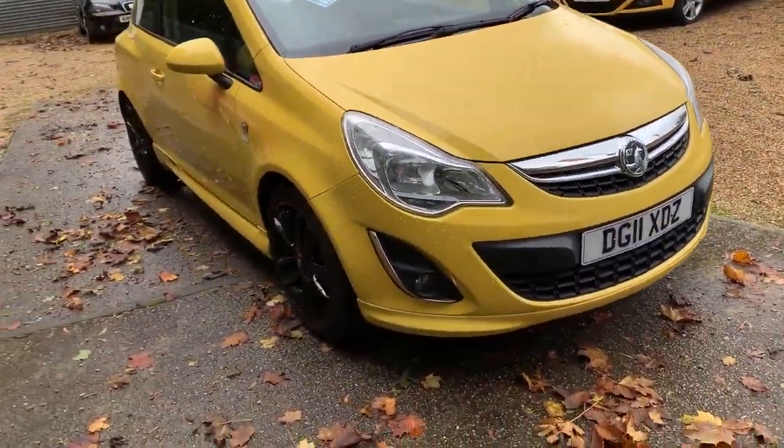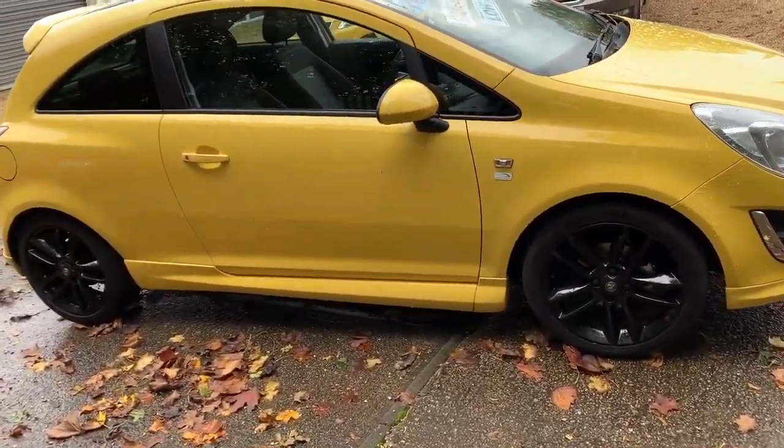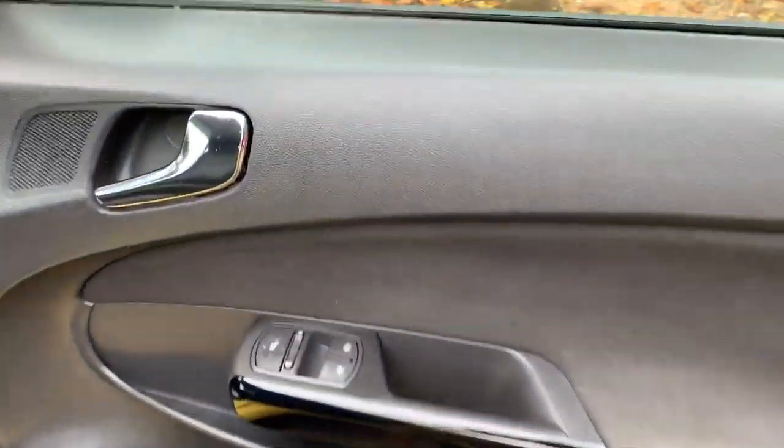So it gets front and rear fogs, it gets these lovely smart unmarked 17 inch alloys, four really good tyres on those. Take you around the car to show you it's the limited edition. The colour absolutely pops — it's stunning.